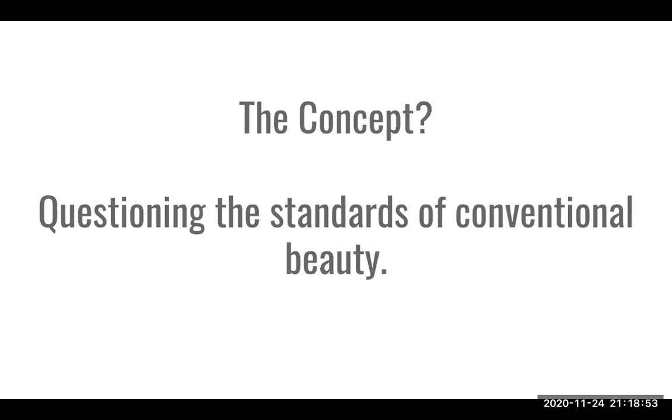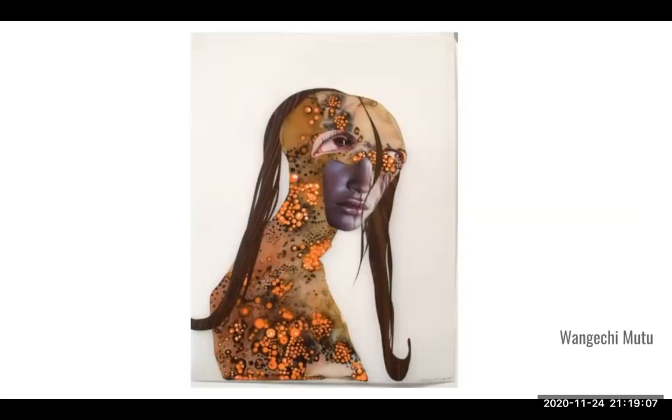The concept of Wangechi Mutu's piece is questioning the standards of conventional beauty. Her work has been called afrofuturist. She is a Black woman who cuts from beauty magazines and questions conventional standards of beauty, creating these anthropomorphic female creature-like, somewhat monstrous imagery from her imagination, with a strong concept revolving around questioning what is considered beautiful to the masses — and she dissects that literally by cutting and pasting these images together.